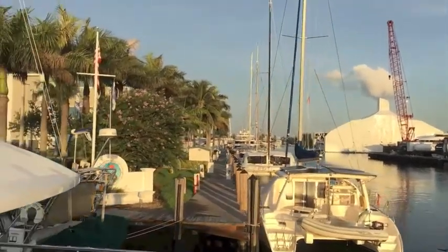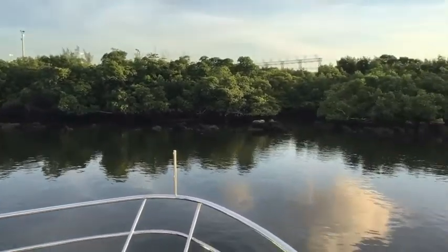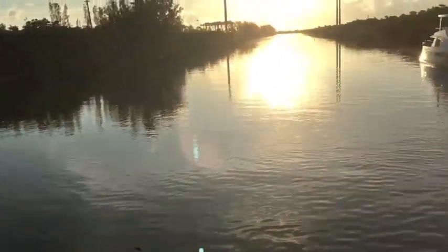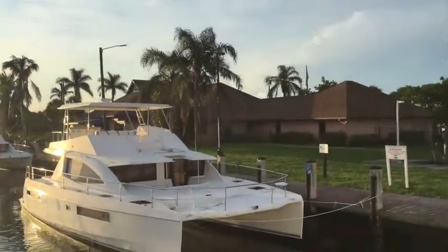We've left the Harbortown Marina area and we're in the Dana Cut, heading towards Fort Lauderdale. As you can see, it's pretty narrow — you've got to watch what you're doing. But it opens up and you can see this gorgeous sunrise. We made the turn at the Dana Cut and we're headed towards Fort Lauderdale Harbor.